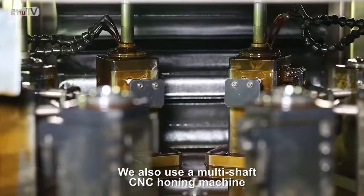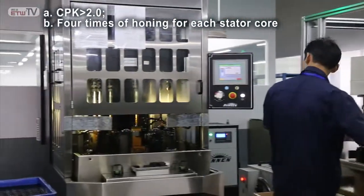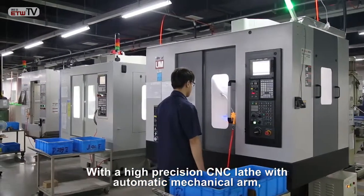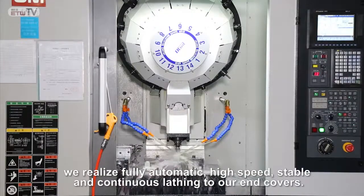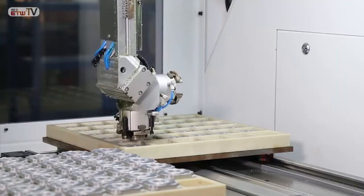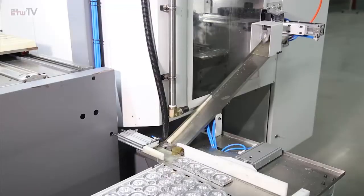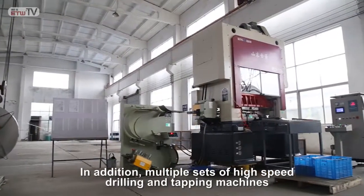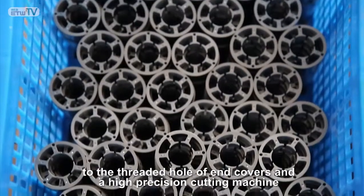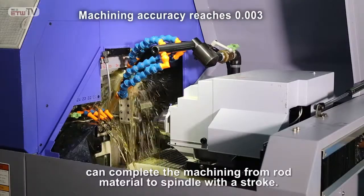We use a multi-shaft CNC honing machine to hone the inner bore of the stator core of the stepper motor. With a high-precision CNC lathe with automatic mechanical arm, we realize fully automatic, high-speed, stable and continuous lathing of our end covers. Multiple sets of high-speed drilling and tapping machines ensure high-precision machining of the threaded holes of end covers, and a high-precision cutting machine can complete the machining from rod material to spindle in a single stroke.